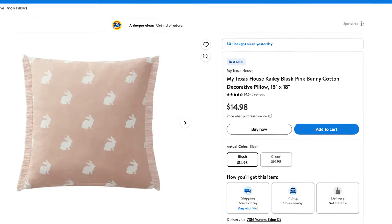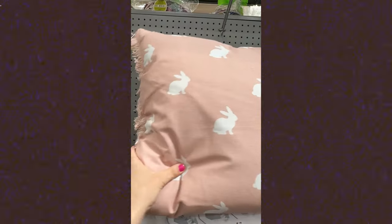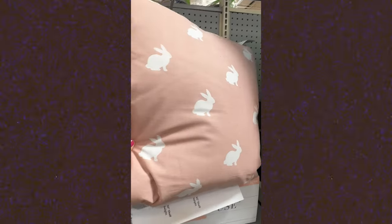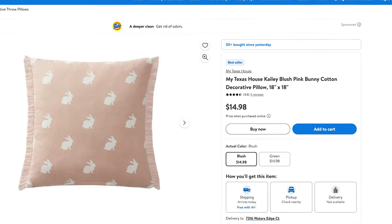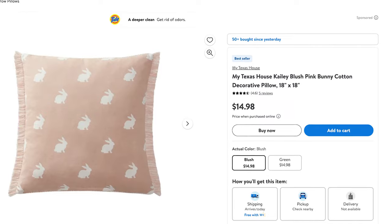I also thought this throw pillow was really fun. It's pink and it's got little bunnies on the outside. The opposite side is just a woven pink and cream color. So if you're done with it after the Easter holiday, you can always just flip it and still use it in your home without it being so specific to Easter. You could also grab two of them and do one bunny side, one plain side on a sofa or on your bed — I think that'd be really cute too.